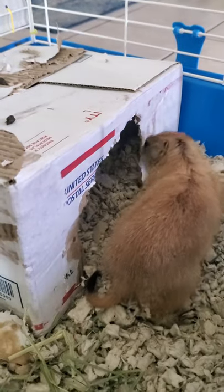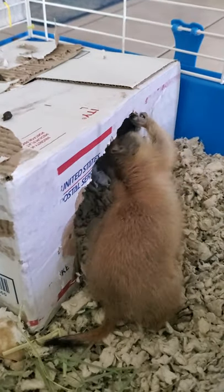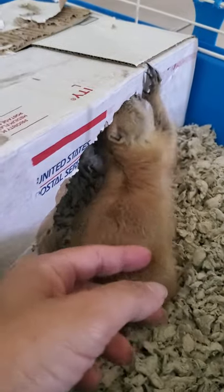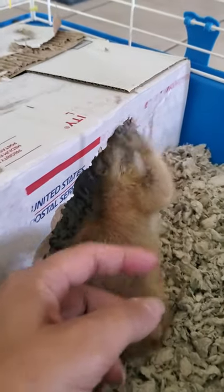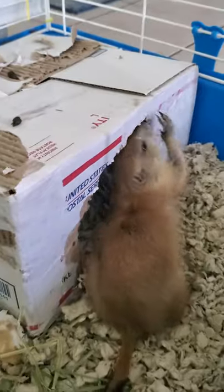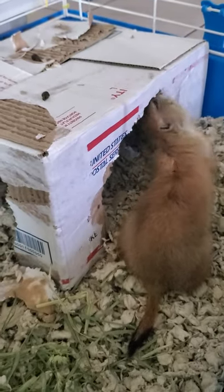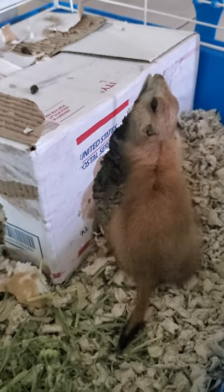I've been petting her a lot, trying to get her used to my hand, so that I can start to try to hold her soon. Right now she's just getting used to everything. She's opening up a little bit. She's used to me having my hand in there and touching her, but she doesn't always love it.